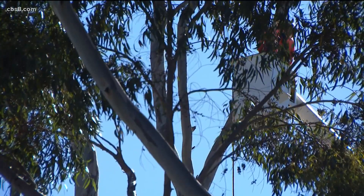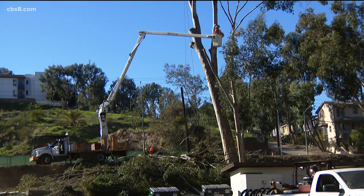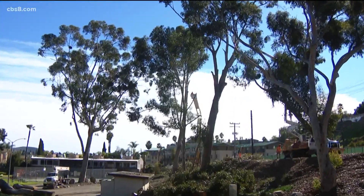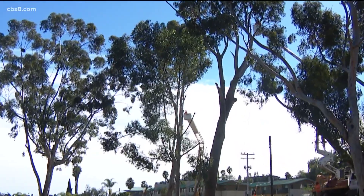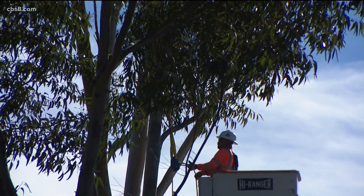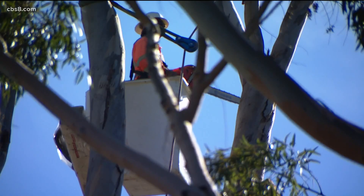As for the eucalyptuses on Palm, they'll be recycled and reused as natural elements for the new playground. New trees will be planted to give shade to a whole new generation of people in La Mesa. It's really exciting, and the community is very excited about this — they've been waiting for it for a very long time. Tim Blodgett, News 8.